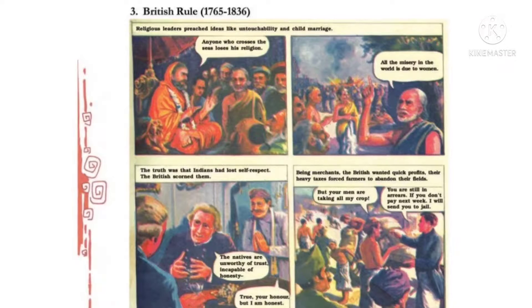Next, British Rule 1765 to 1836. अब जो British rule start हो गया था तो religious leaders preached ideas like untouchability and child marriage. जो धार्मिक नेता थे, वो untouchability — शुआ-छूत का — और child marriage — बाल विवाह का — उपदेश देने लगे। एक भारतीय leader कहता है: 'Anyone who crosses the seas loses his religion.' कि जो समंदर पार जाएगा वो अपना धर्म खो देगा। 'All the misery in the world is due to women.' — इस संसार में सारा दुख सिर्फ औरत की वज़ह से है।